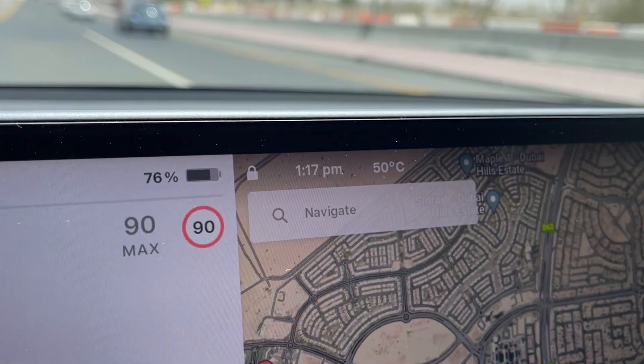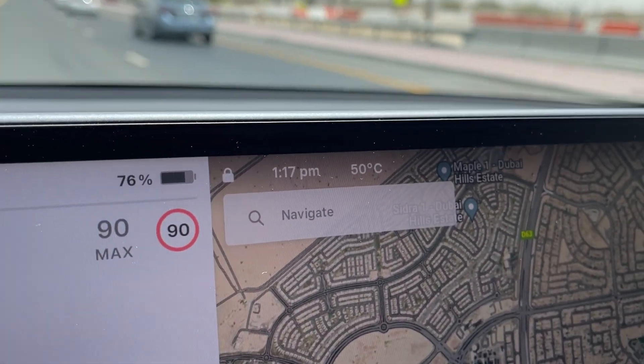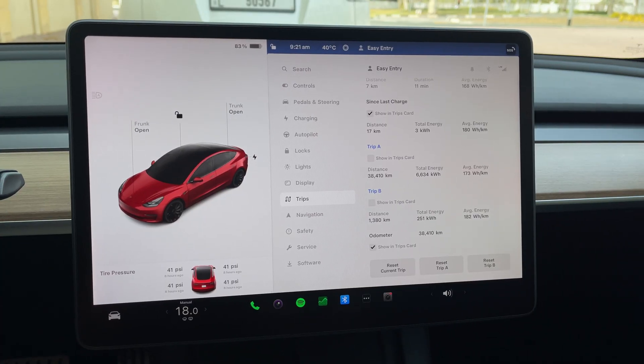Keep in mind it is summer right now — it's very hot. I may be blasting the AC because yesterday it was about 50 degrees Celsius, and the AC of the Model 3 had a hard time keeping up with cooling the car.